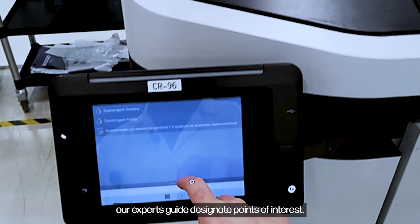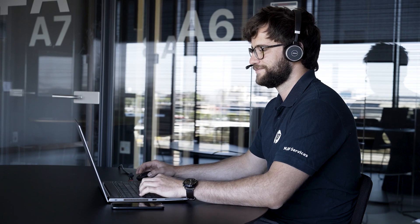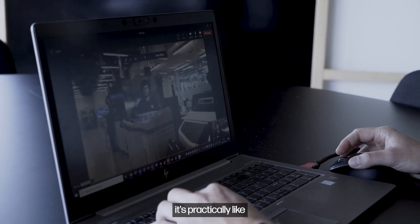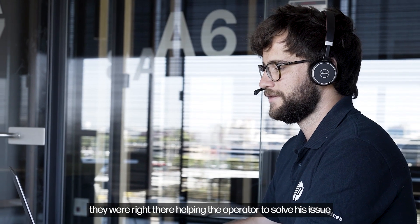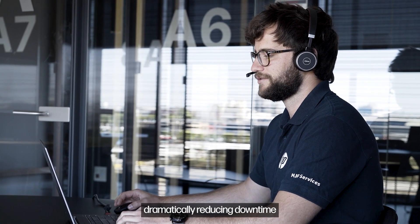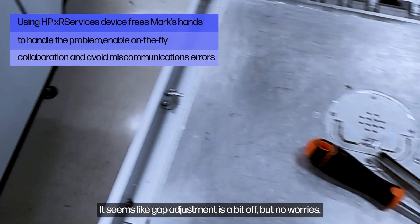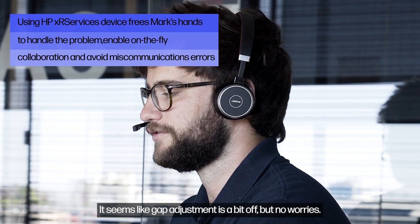Our experts guide, designate points of interest, and change and replace objects in the operator's field of vision. It's practically like they were right there helping the operator solve his issue, dramatically reducing downtime and improving the operator's involvement and skill. It seems like gap adjustment is a bit off.